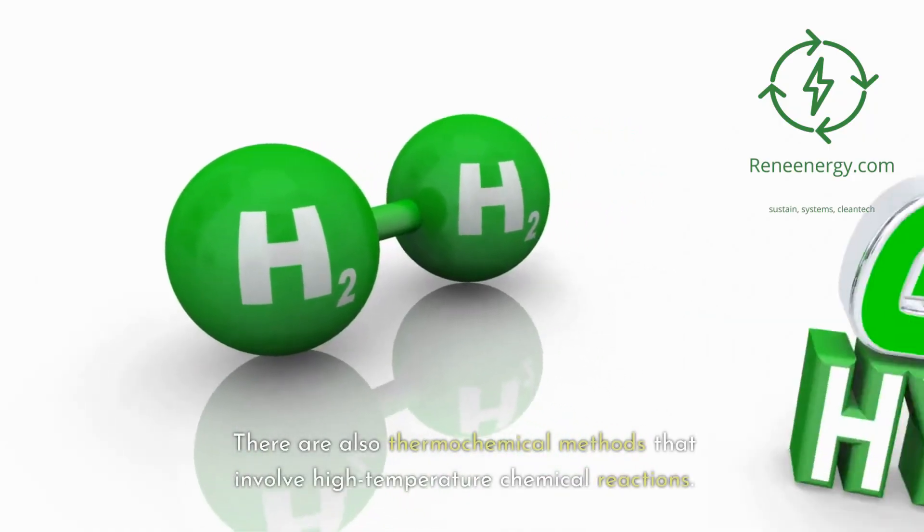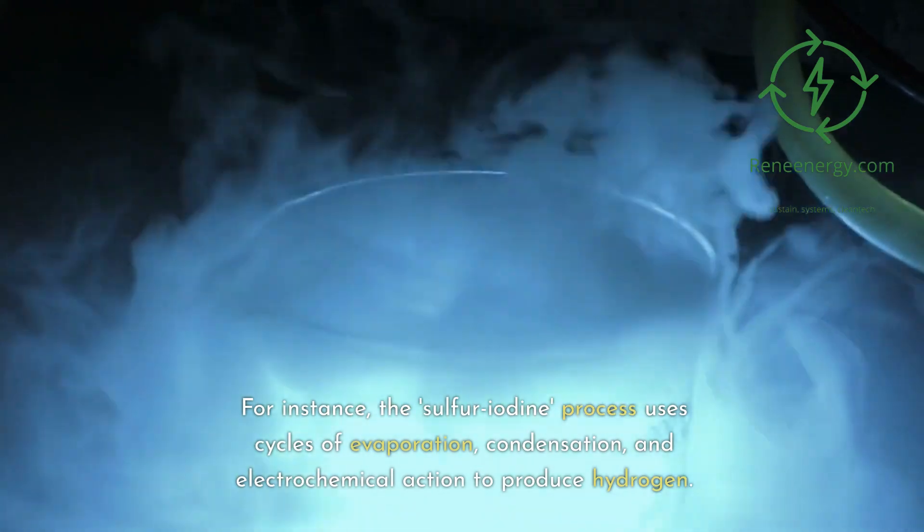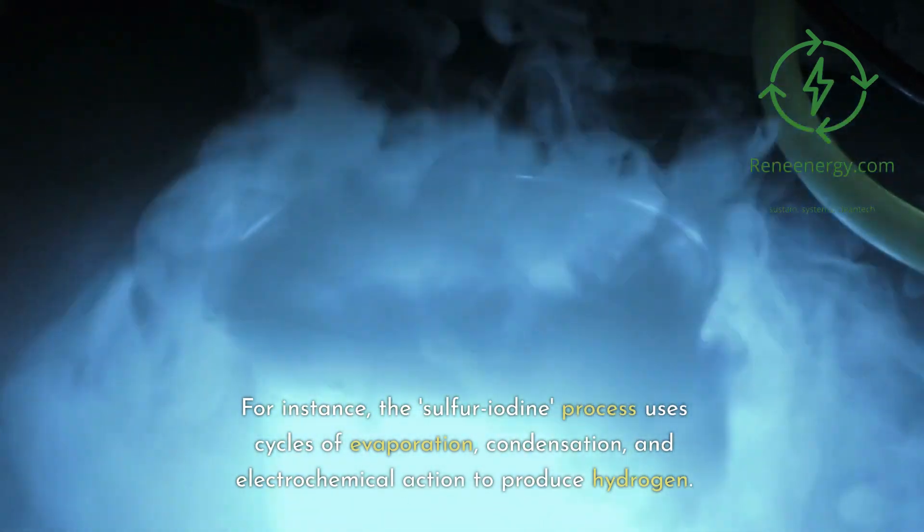There are also thermochemical methods that involve high temperature chemical reactions. For instance, the sulfur iodine process uses cycles of evaporation, condensation, and electrochemical action to produce hydrogen.